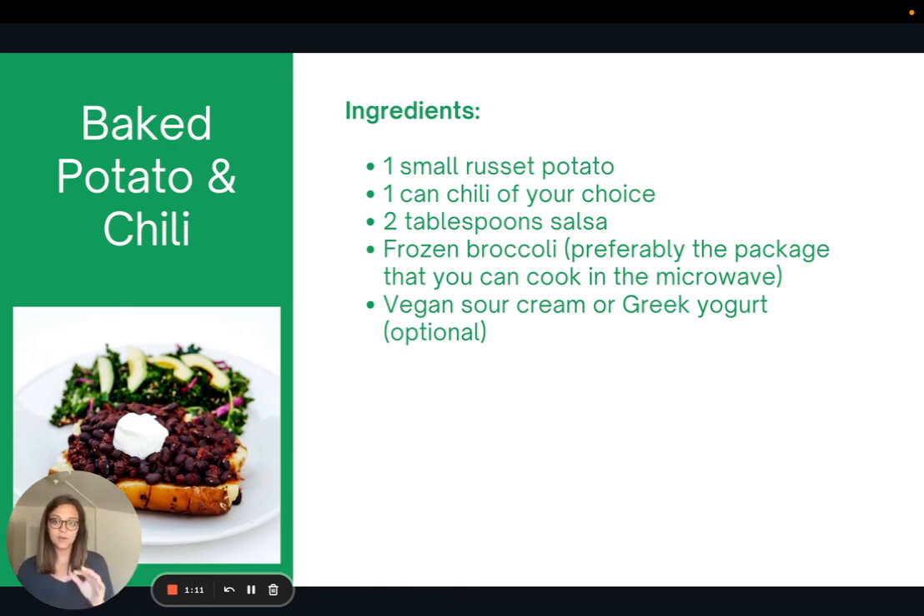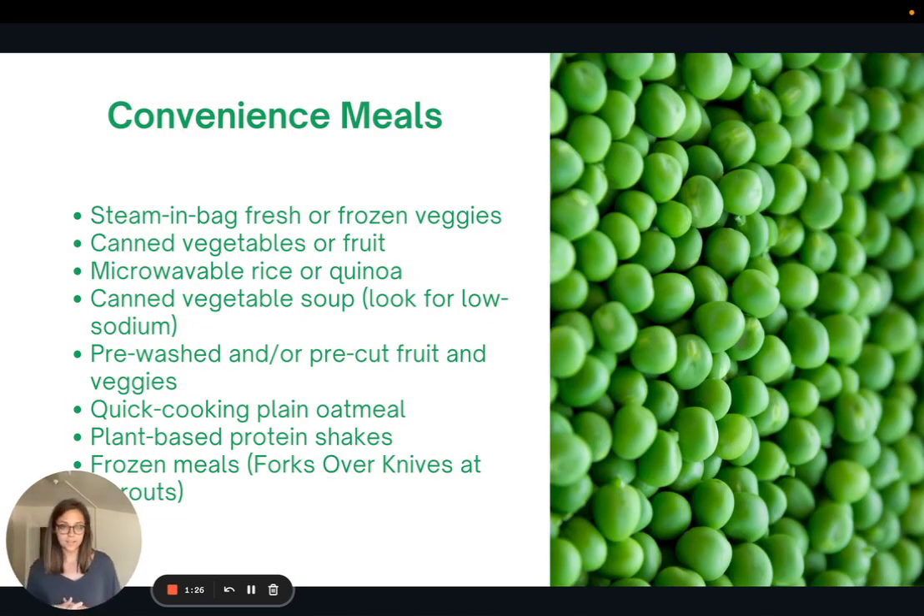So the baked potato and chili — add some salsa, add some frozen broccoli, preferably the type that you can just microwave in the package, and then some sort of vegan sour cream or Greek yogurt as a creamy dressing on top. That's a super easy meal to make.